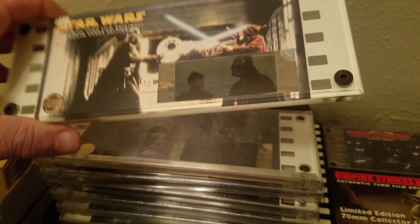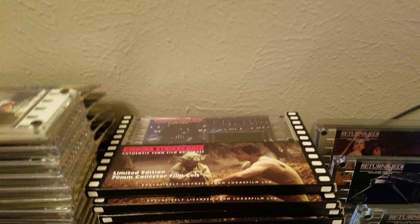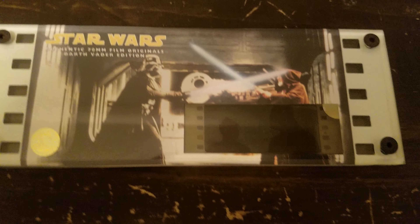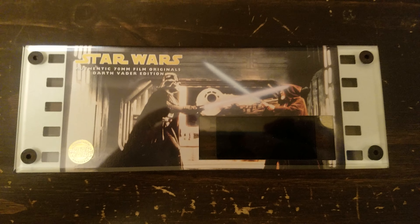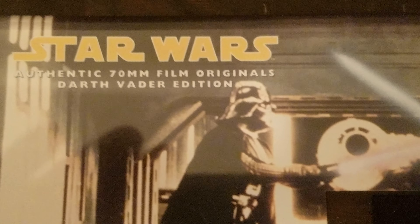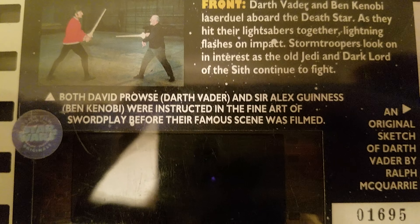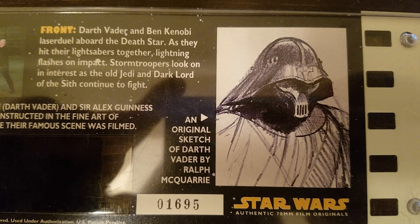Hey guys, check it out. I was on Facebook during the 40th anniversary of The Empire Strikes Back, and we started talking about these film cells I've collected over the years. Here's all my Star Wars film cells — a lot of these have the original packaging, some don't. I'm going to go through each one and show you. I also have a screen ready to show the cell itself. I've got 26 of these — eight from Empire and four from Jedi.